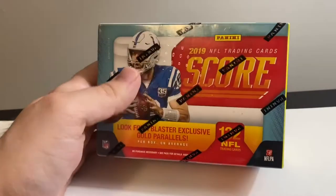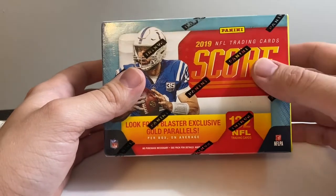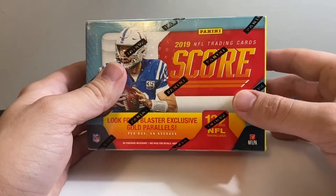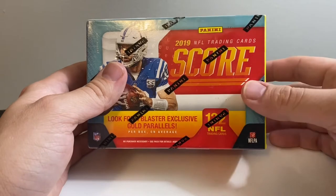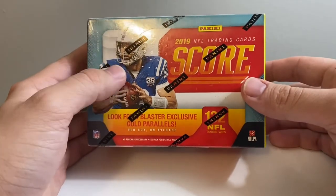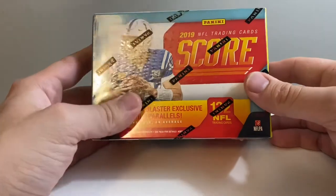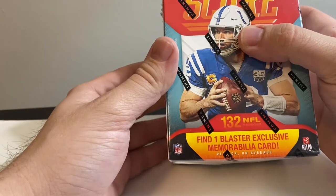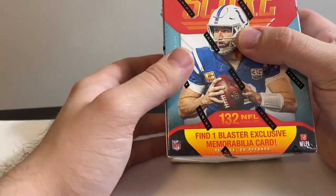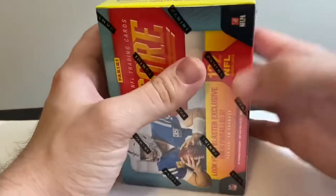NFL box time! First time opening this on the channel - Panini Score 2019. Shoutout to Kevin at Paper Heroes - the guy that had these sitting on the shelf. I said is it really that price and he said yeah, so I grabbed one. Worst case scenario we pull a great Kyler Murray - that's what he tells me. Four blaster exclusive gold parallels per box on average, 132 cards total, one blaster exclusive memorabilia card per box on average. Should be fun - 12 cards per pack, 11 packs. Let's get into it.